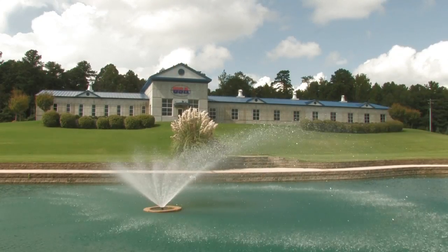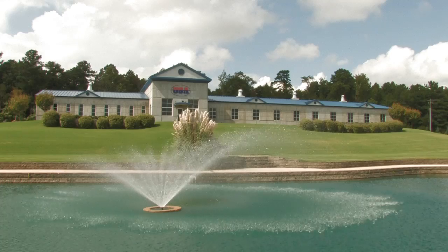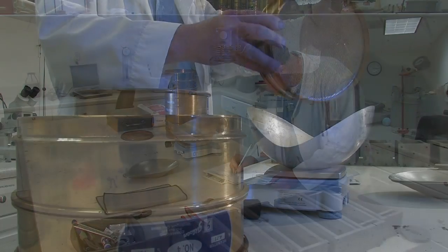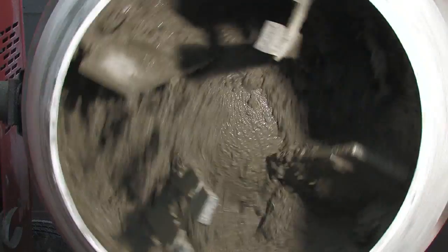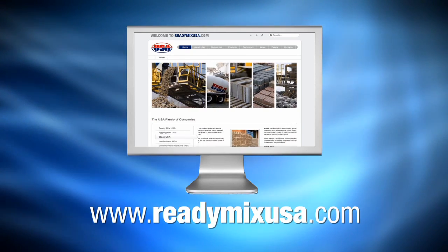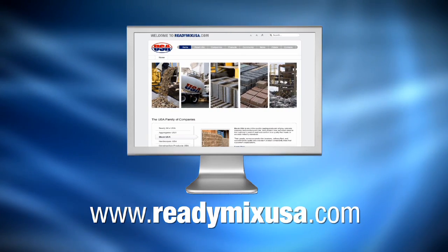The USA family of companies is committed to providing their customers every advantage in today's competitive environment. As a market leader, USA maintains a research and testing lab to assure quality in raw materials, create advanced mix designs, and develop future products for the marketplace. For more on high-lift grouting, including technical articles and design specifications, go to readymixusa.com.